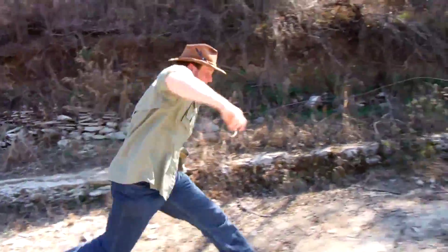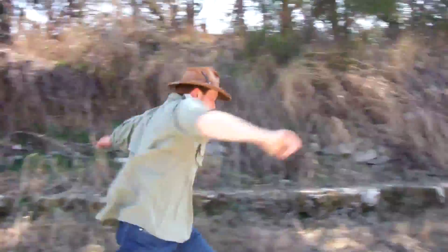For fun, I tried retracing the steps of one of the longer theropod tracks.